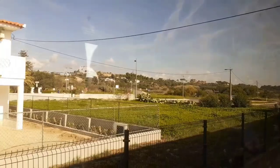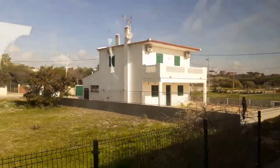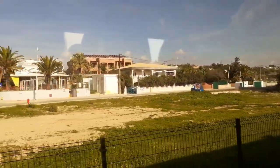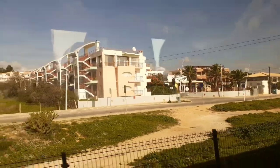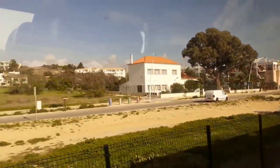Today we have decided to visit Lagos City again, to see if there are still plenty of tourists in the day, if there is no season. We have arrived in Lagos.